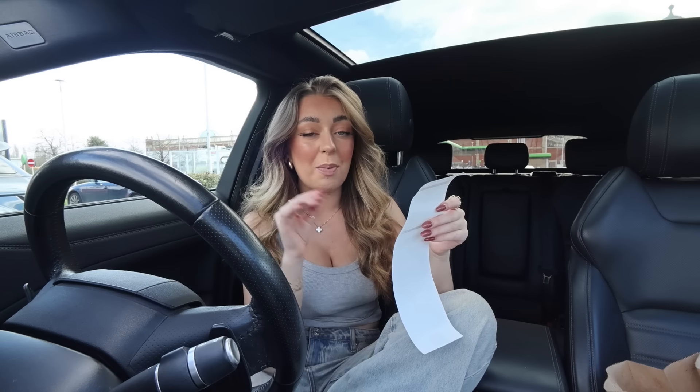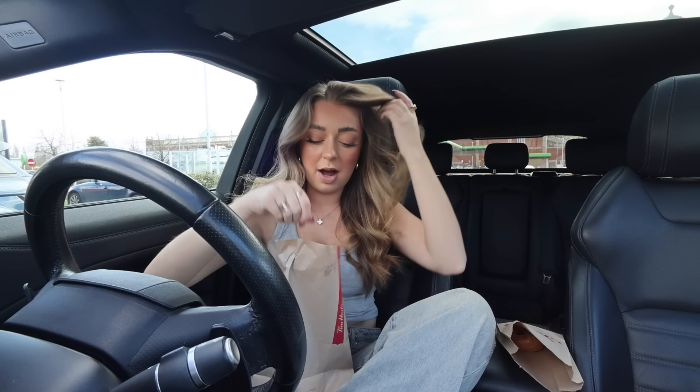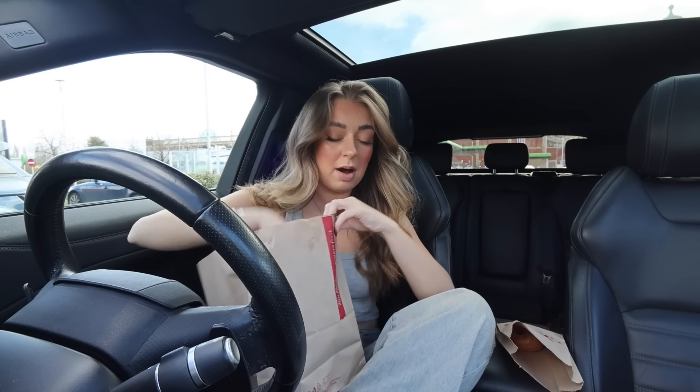How on earth is my sausage and egg McMuffin 50p? I think there's some sort of breakfast deal at Tim Hortons where when you buy a drink you get breakfast for a pound, so I got my actual breakfast meal for one pound. My total order came to £6.98.